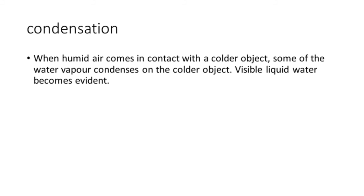When warm, humid air comes in contact with a colder object, some of the water vapor condenses on that colder object and visible water becomes evident. You never want to see free water on potato tubers. If you do, try to correct it before it leads to further problems.